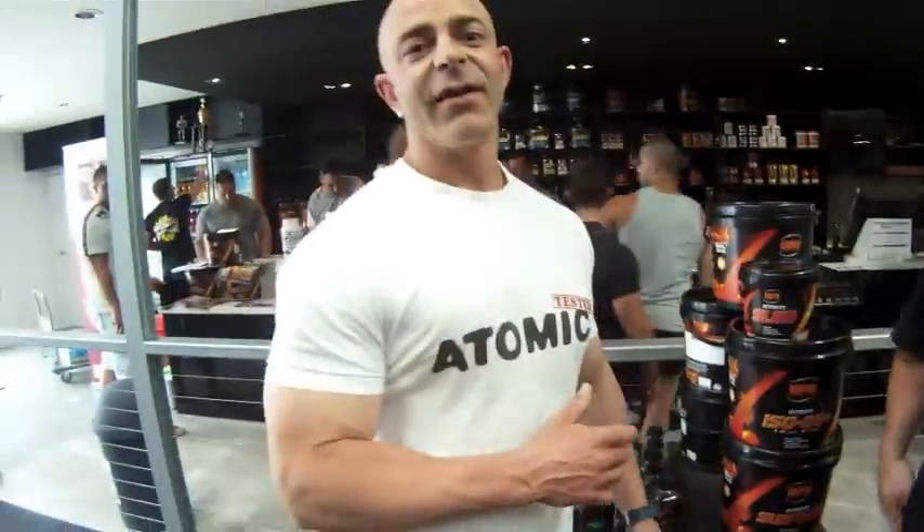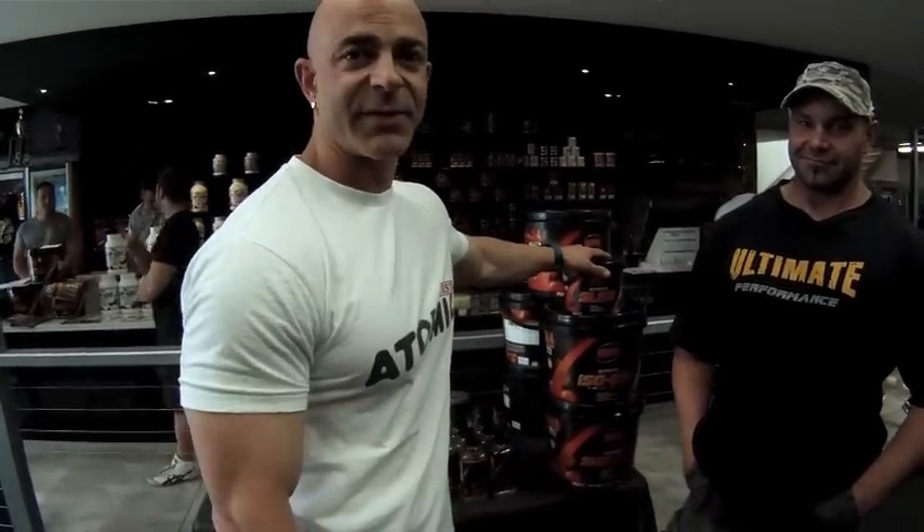Well guys, as you can see, it's a great product. Please come down to Atomic, have a good workout, and try it yourself. Thank you.